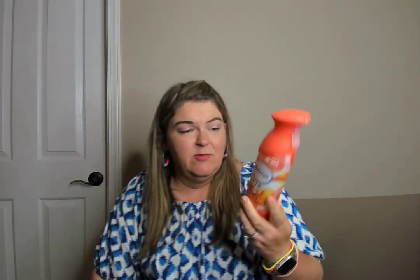I went through a Febreze peach-scented air freshener. This was great — I love the scent of peach, especially in the summer. I got this at Target and I'm using a watermelon one right now. I just keep these in my bathroom and would purchase that again.